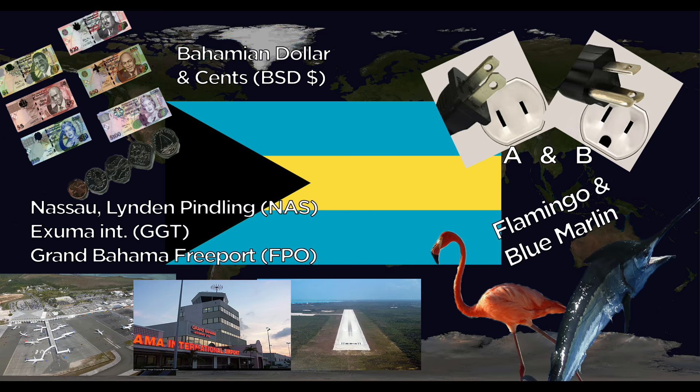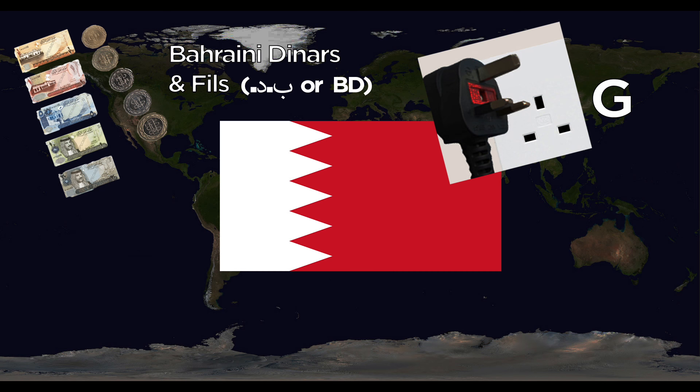Bahrain uses the dinar, divided into fils. They use the G outlet. The one major airport is Bahrain International. The national animal is the White Oryx.